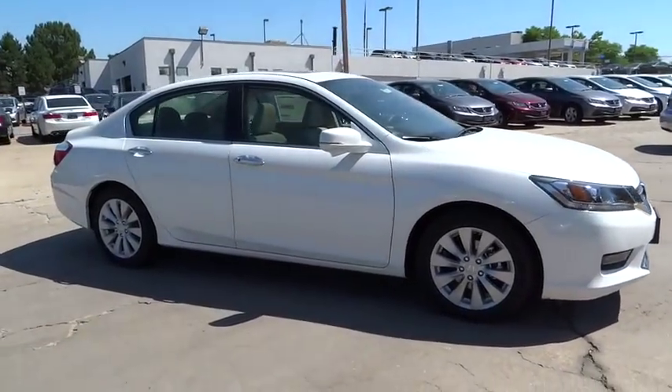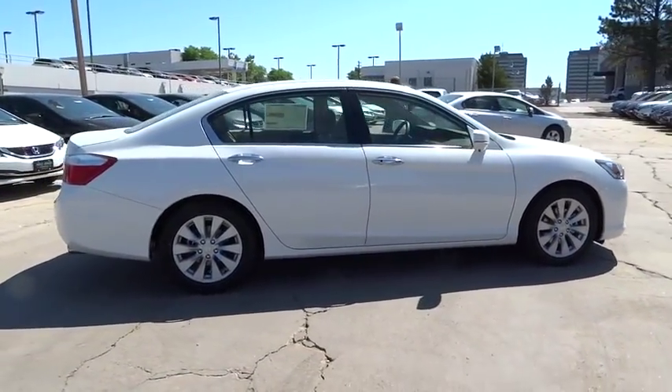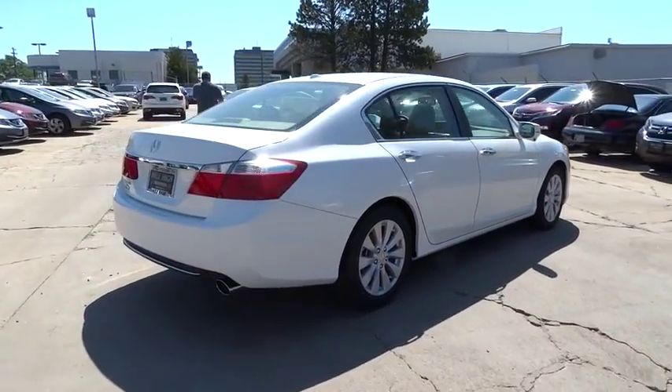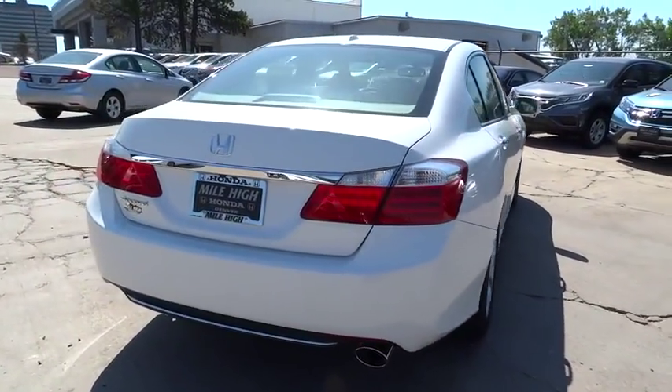Traction control, power passenger seat, dual airbags, leather-wrapped steering wheel, air conditioning, front alloy wheels, power steering, four-wheel disc brakes, fog lights, heated front seats, electronic stability control.